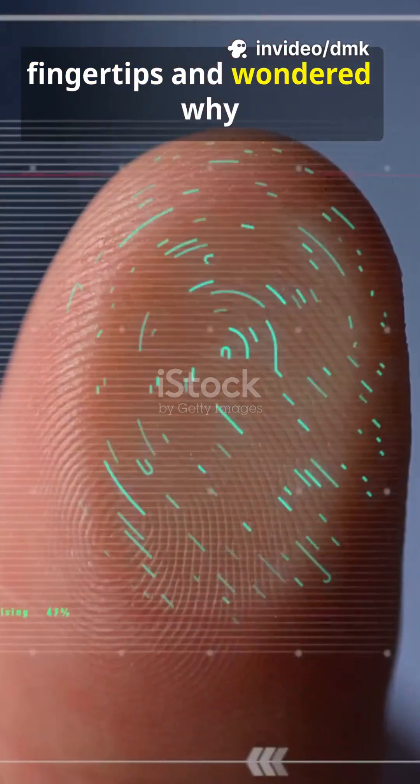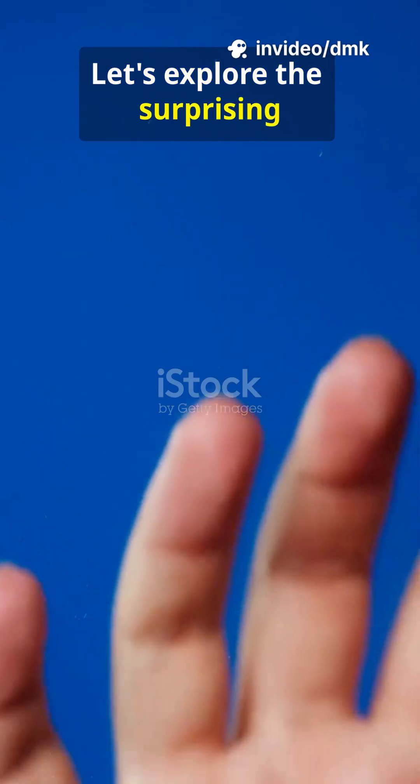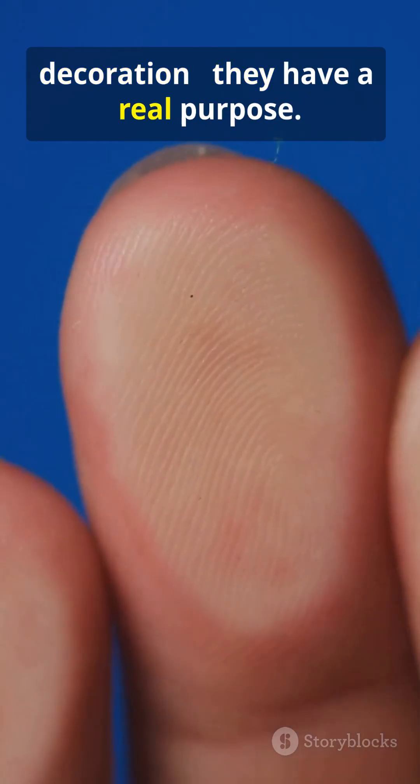Have you ever looked at your fingertips and wondered why we even have fingerprints? Let's explore the surprising science behind those tiny ridges. Fingerprints aren't just for decoration — they have a real purpose.